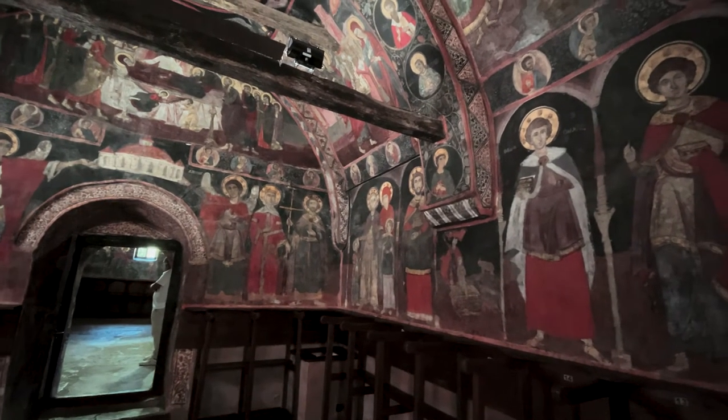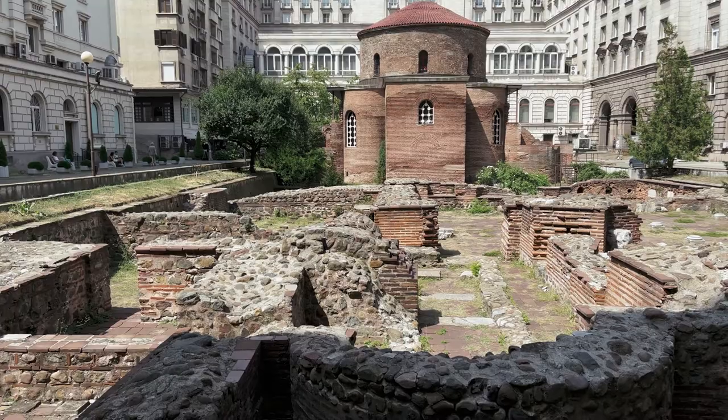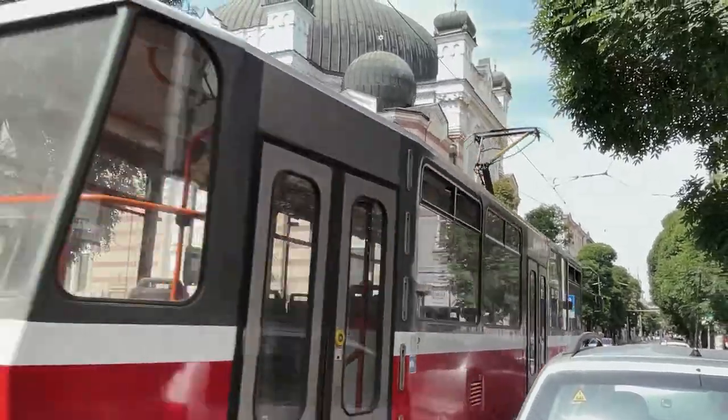Bulgaria is one of the oldest countries in Europe, but also one of the least explored. When we thought about going to Bulgaria, we only had a week to visit the country. As the flight landed in Sofia, it is clear that the capital of Bulgaria would be the first place to visit.